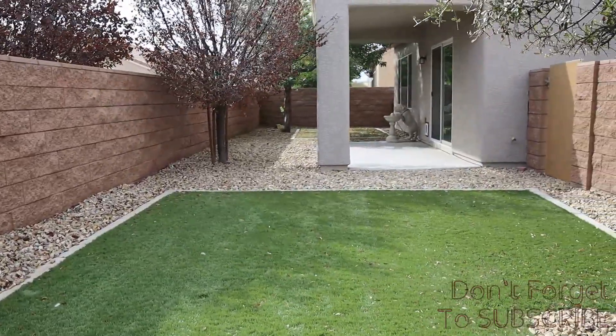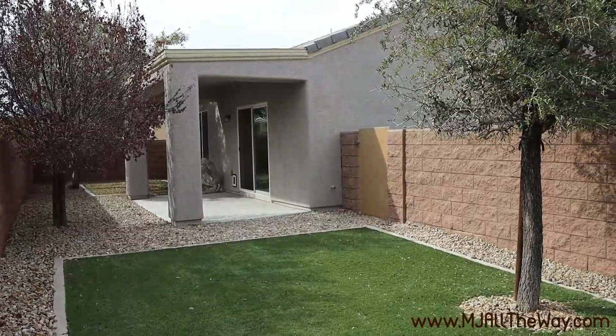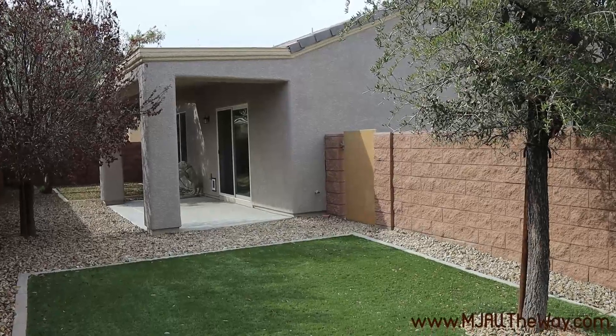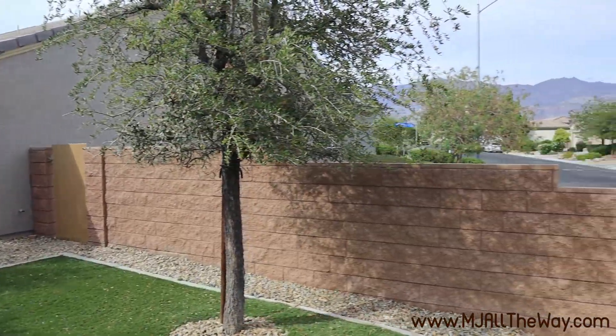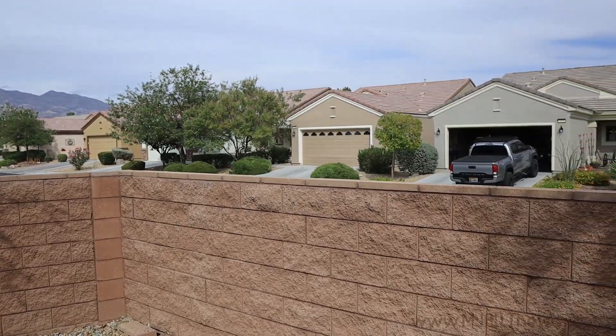That about wraps it up for today's tour. What did you think, residents? Did you like the Primrose model? What did you think of the floor plan and the listing overall? Do you think it's going to sell? What about that price point at $357,500 — is that where it needs to be, too high, or too low? Let us know in the comments below — let's get a discussion started.